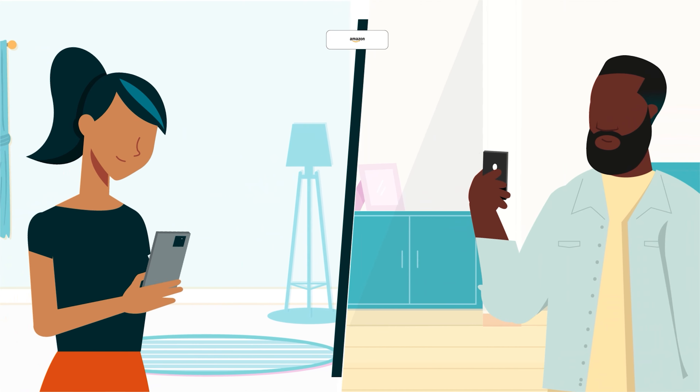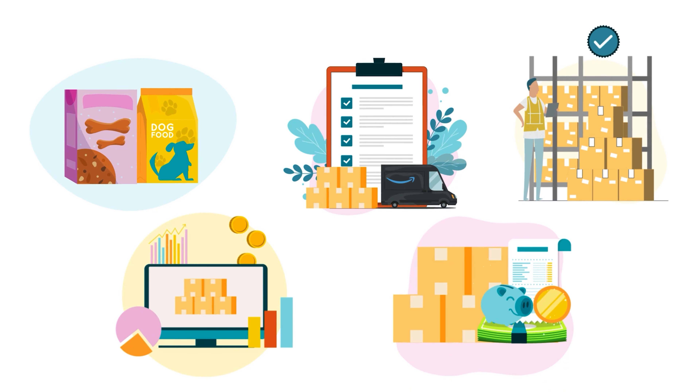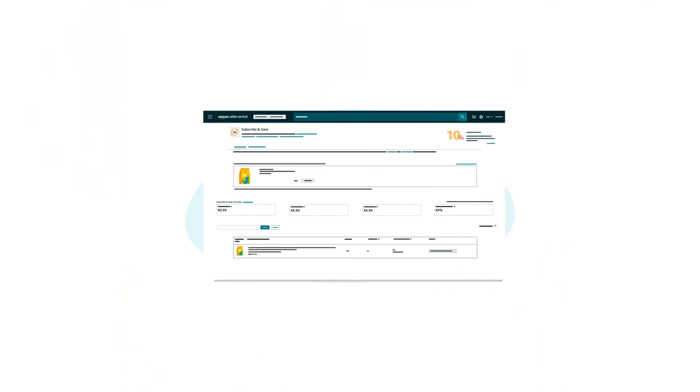If you'd like more information about brand registry and access to brand selling benefits like Subscribe and Save, see the series of modules in our Seller University course, Launch Your Brand in the Amazon Store. The second requirement for auto enrollment is that the product is shipped through Fulfillment by Amazon or FBA and that the seller has an FBA account in good standing. We also use the product's category, fulfillment history, inventory stability, sales performance, and average selling price to confirm that it's a candidate for Subscribe and Save.